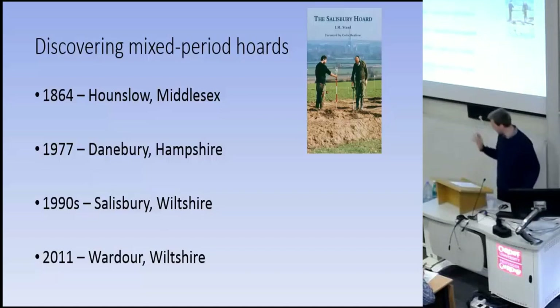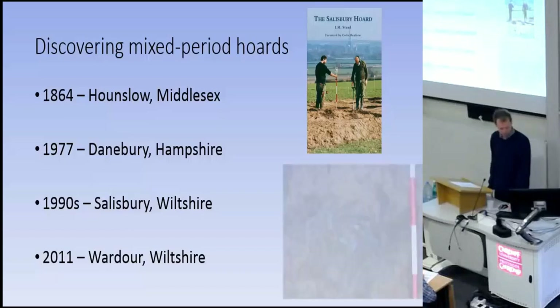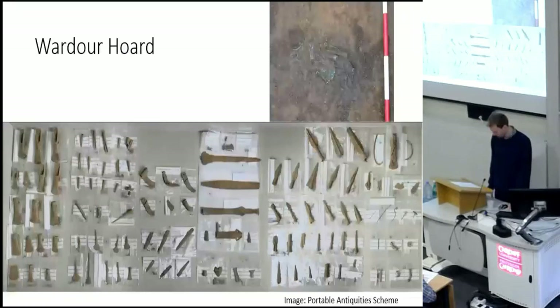Although the Salisbury Hoard brought multi-period hoards to the attention of many, the circumstances surrounding it were still very problematic. It took until 2011 or 2012 when the hoard at Wardle was discovered by metal detectorists and excavated properly. At Wardle, the objects were clearly deposited together and undeniably form a single genuine hoard containing objects from the early, middle, and late Bronze Age as well as the earliest Iron Age and early Iron Age.